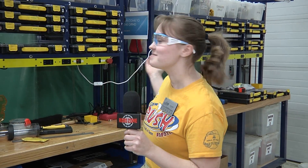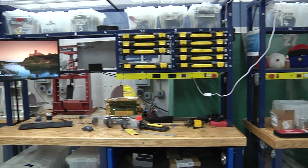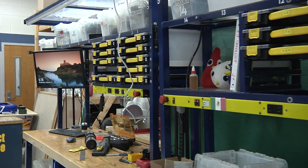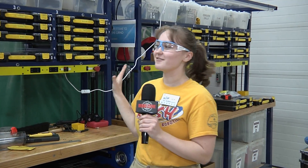Over here are our pit carts — we bring these to competition. They're kind of messy right now because we're getting ready for week one. We keep everything that's important to repair our robot during competitions because inevitably a lot of stuff breaks. We've got all sorts of different bins for our sub-teams, making sure that we're all prepared.